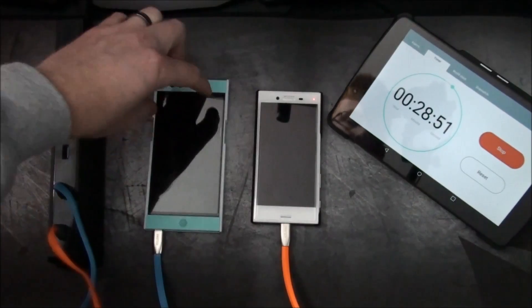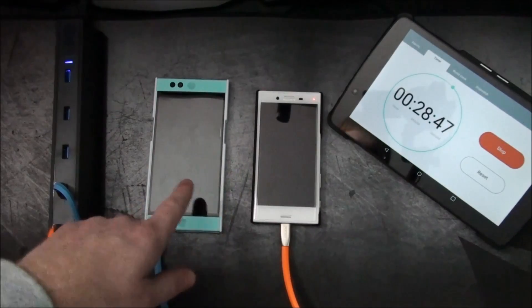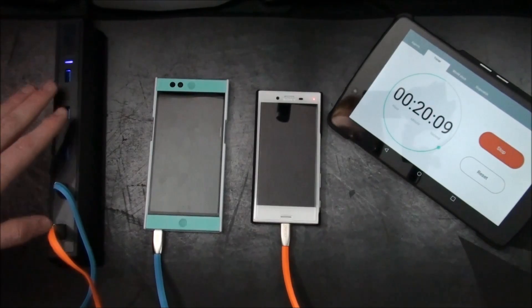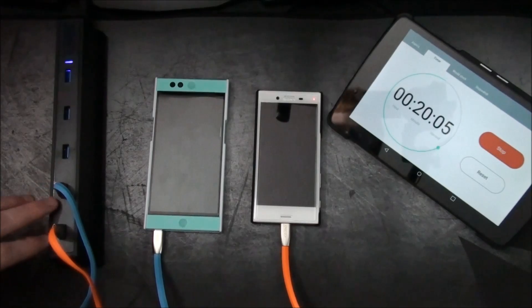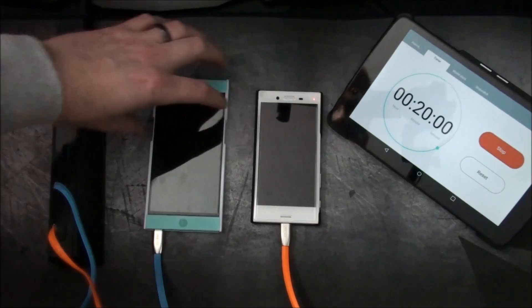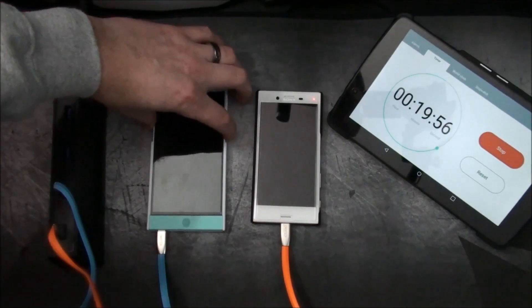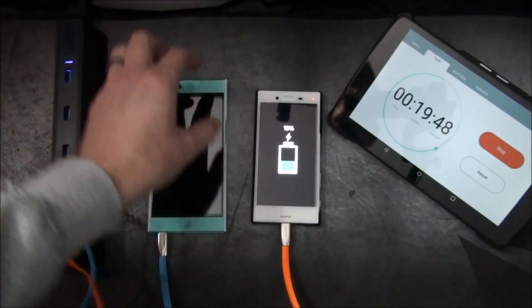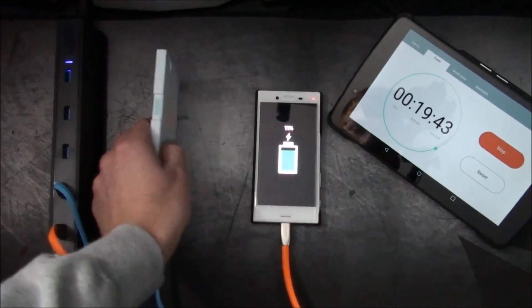At every 10-minute interval I'm going to turn on the screen real quick to see the percentage of both, so we can see where they're standing at every third of the way through this race. We're closing in on that 10-minute mark, so I'm going to turn the screen on first on the Nextbit Robin — since that is Quick Charge 2.0, in theory it should be charging slower but still quicker than a standard wall charger. The great thing about this Chotec unit is each port pumps out 11 watts max and each supports Quick Charge 3.0. Alright, 10% for the X Compact and 11% there — and the Nextbit Robin...